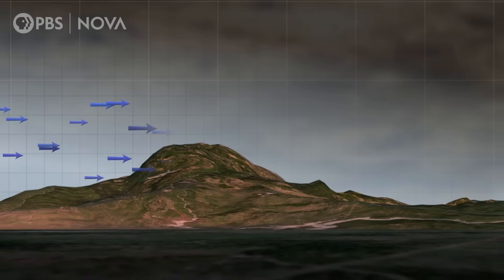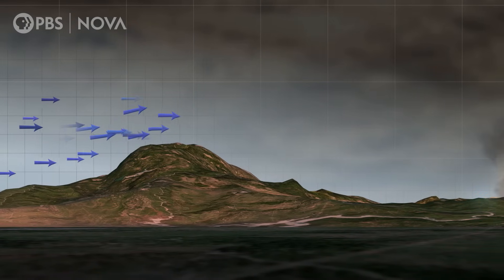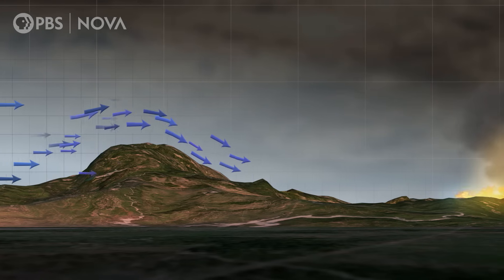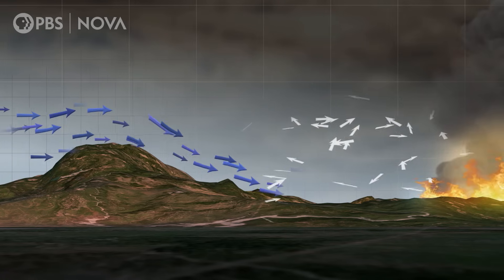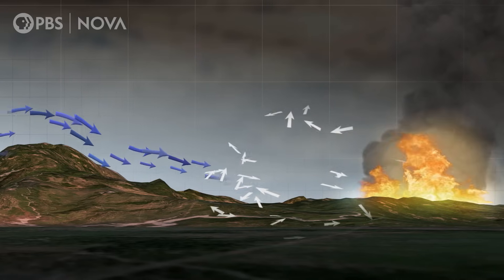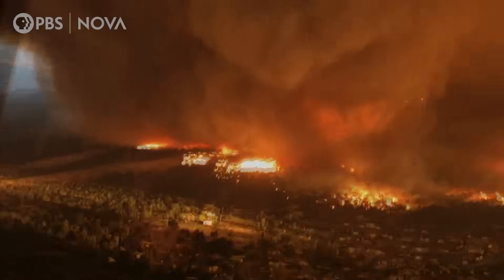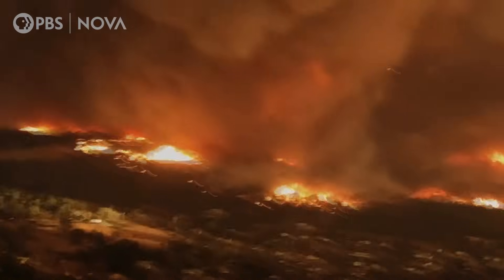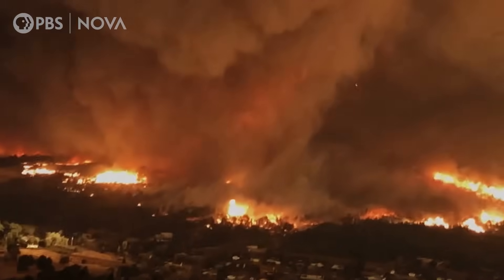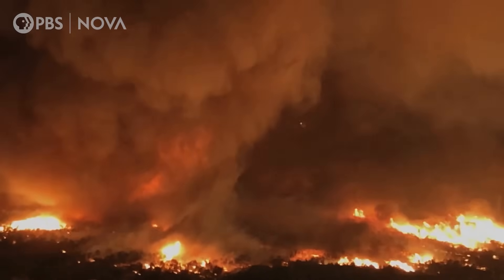The fire tornado in Redding develops after the wind starts blowing inland from the Pacific. When it collides with the fire, it creates powerful swirling winds. All the ingredients of an epic fire tornado are now in place. This was ranked as an EF-3 enhanced Fujita-scale tornado — believed to be the strongest documented fire-induced tornado.